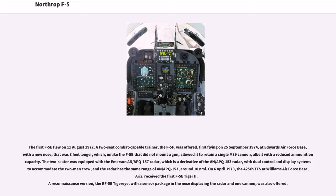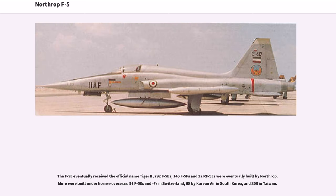On April 6, 1973, the 425th TFS at Williams Air Force Base, Arizona, received the first F-5E Tiger II. A reconnaissance version, the RF-5E Tiger Eye, with a sensor package in the nose displacing the radar and one cannon, was also offered. The F-5E eventually received the official name Tiger II; 792 F-5Es, 146 F-5Fs and 12 RF-5Es were eventually built by Northrop.